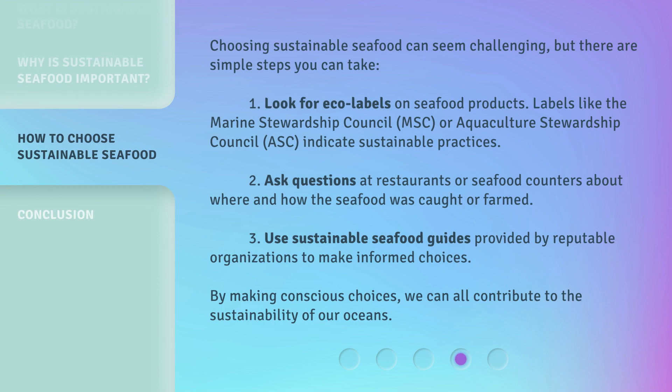Choosing sustainable seafood can seem challenging, but there are simple steps you can take. 1. Look for eco-labels on seafood products. Labels like the Marine Stewardship Council (MSC) or Aquaculture Stewardship Council (ASC) indicate sustainable practices. 2. Ask questions at restaurants or seafood counters about where and how the seafood was caught or farmed. 3. Use sustainable seafood guides provided by reputable organizations to make informed choices. By making conscious choices, we can all contribute to the sustainability of our oceans.